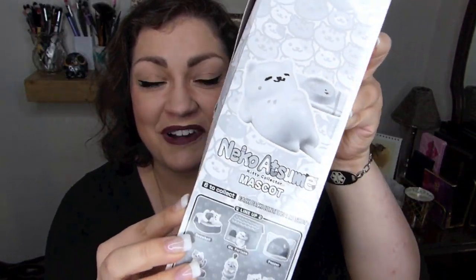Hello everyone and welcome to another mystery unboxing from me. Do you see what I have right here aside from my scissors? I found some of the first series, the first round of these Neko Atsume mascot kitty collector things, this collectible series. I'm so happy.